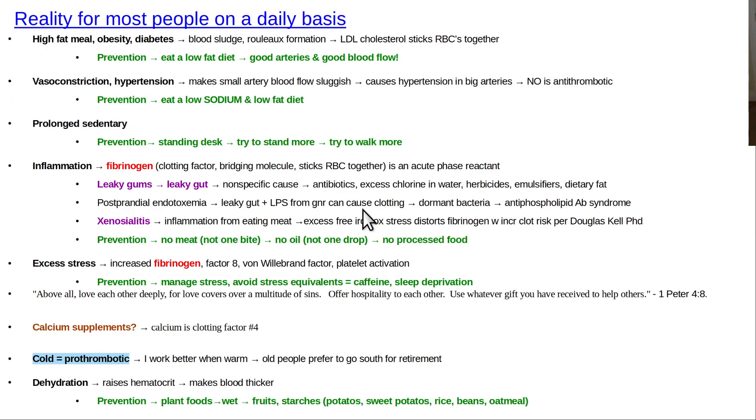Virchow's triad increases the risk of clotting. The things you can do: eat a low-fat, low-sodium vegan diet; avoid all things that cause leaky gut; stay hydrated during the daytime; don't do stupid stuff like taking high-dose calcium supplements; and keep moving — get some exercise. I do a lot of little things: stand up when I talk on the phone, take the stairs instead of the elevator, park far instead of close, use the bathroom on another floor. Eating a very low-fat diet also helps prevent these clotting problems.